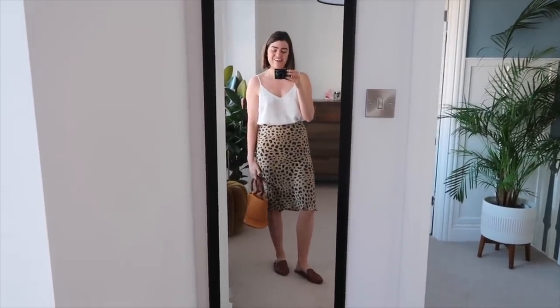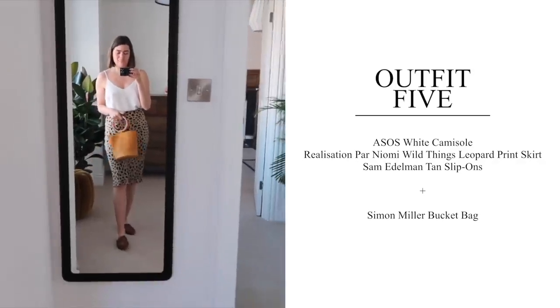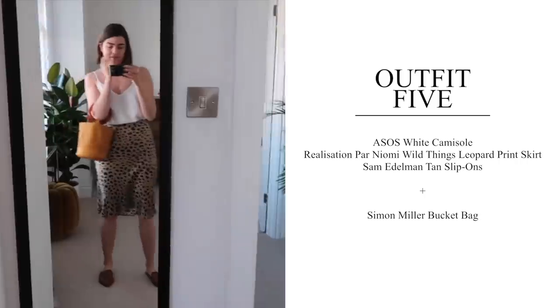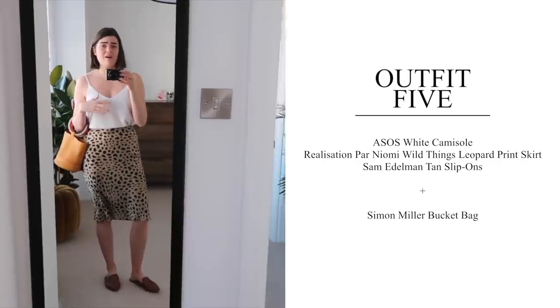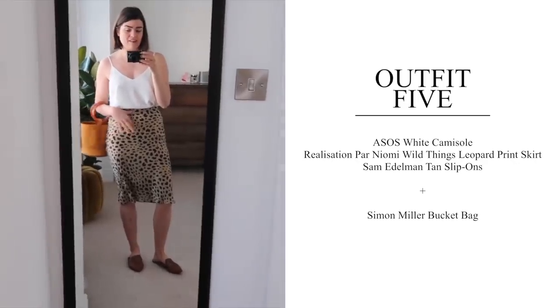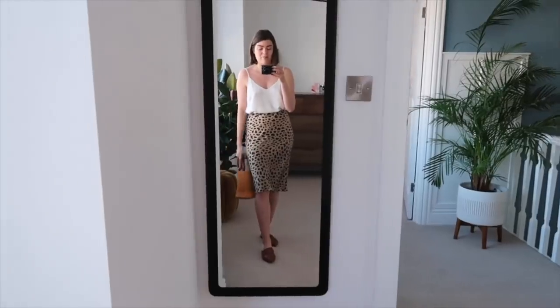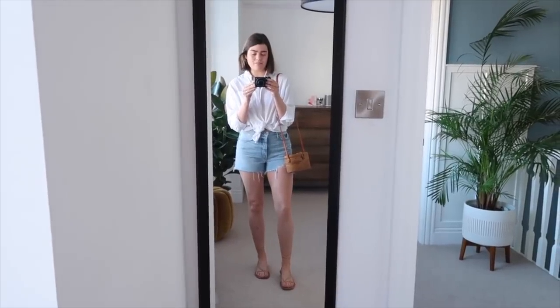Outfit five is a day outfit with the silk skirt — the static is driving me insane — and the comfortable Sam Edelman slip-ons. I might swap the bag depending on what I need to carry, maybe use the Wood Grey cross-body or even a tote. It's very casual, not touching my body too much, just a tiny bit tucked in at the waist, and I can always wear it untucked if I'm feeling too hot.